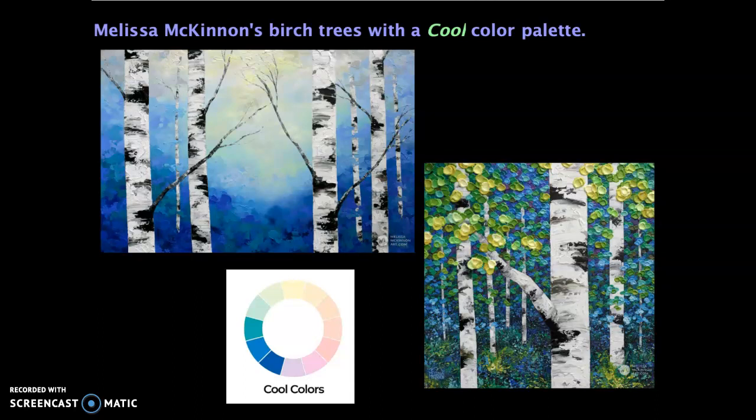She does many different versions of birch trees using different kinds of color combinations. From our review of color and the color wheel, you probably remember that half of the wheel is considered cool colors and the other half is considered warm colors. In these two versions of birch trees, she chose to use a cool color palette — you can see pale mint green or yellow greens, sky blue which is blue and white mixed together, some blues, and some blue greens.